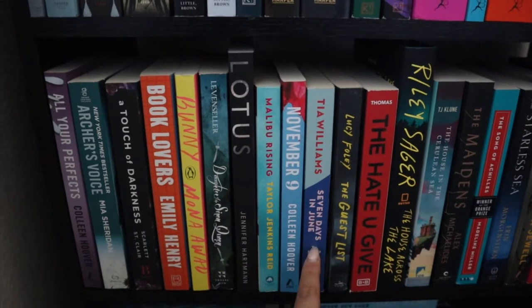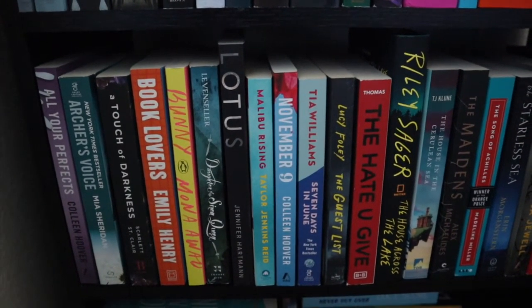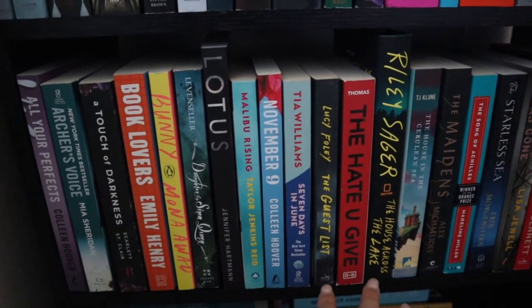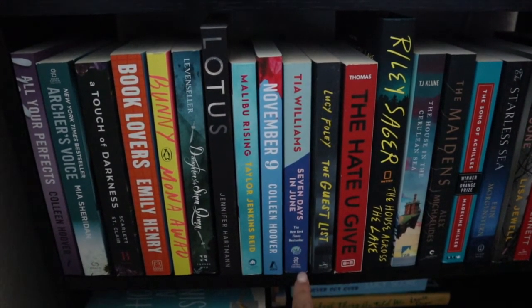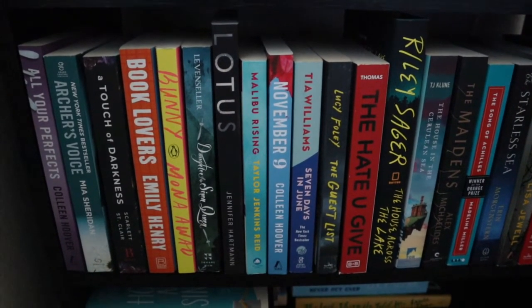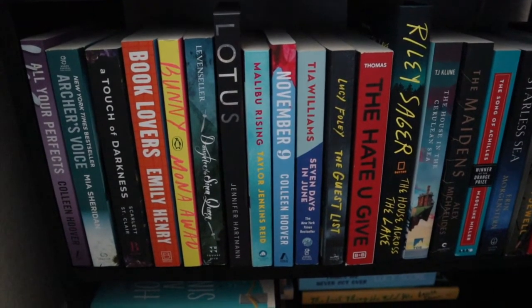Seven Days in June by Tia Williams — I want to read this one in June. I just love having books that feel like that time of year. It's about a couple of authors who were in love years ago and have been writing to each other through their work — seems like it's going to be a really nice romance.